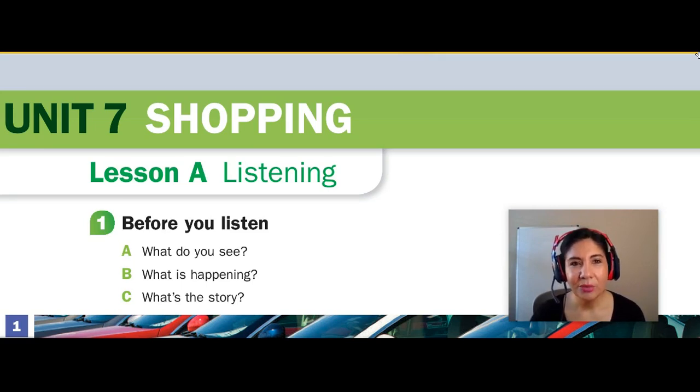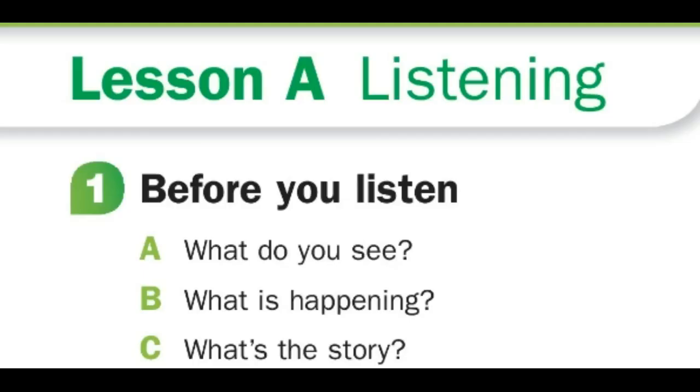We are continuing using the e-student workbook from Ventures. This is Lesson A, Listening, number one.